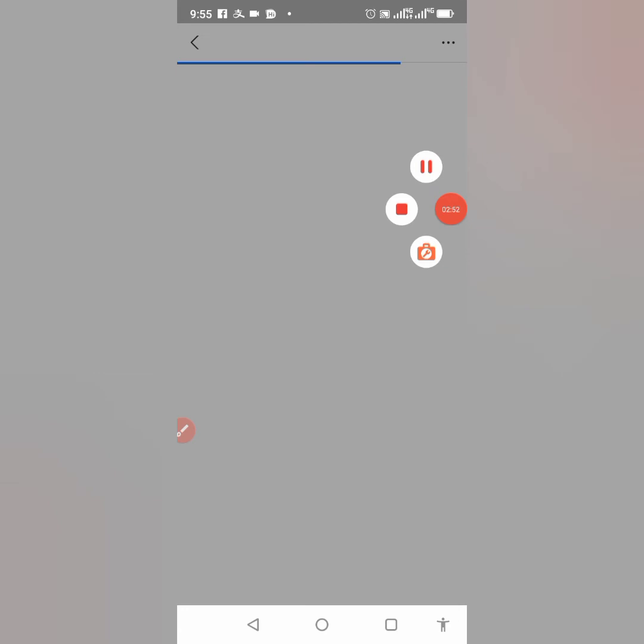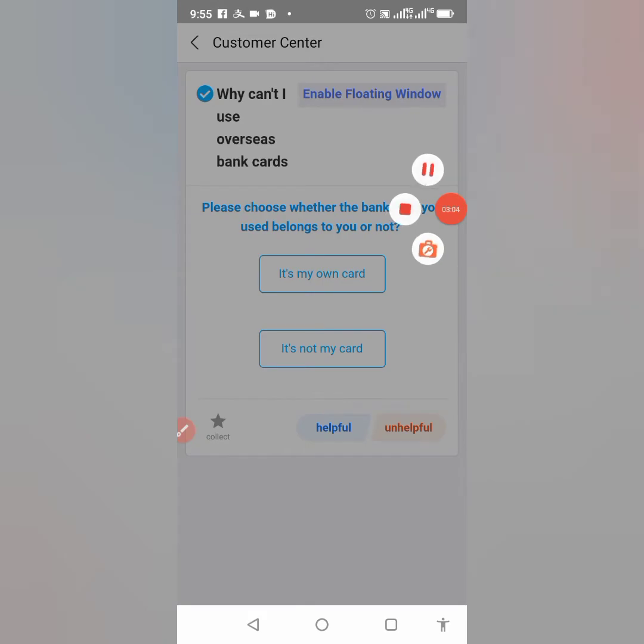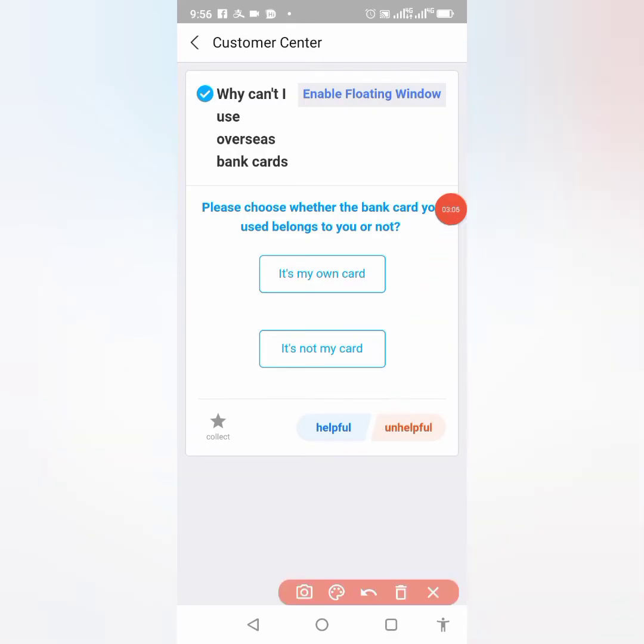Wait for it to load. I'll also drop my WhatsApp number in the comment section in case you want to reach me, buy RMB, or verify your Wish account. Now it has loaded and leads to this page.